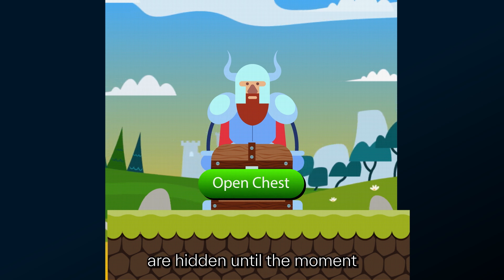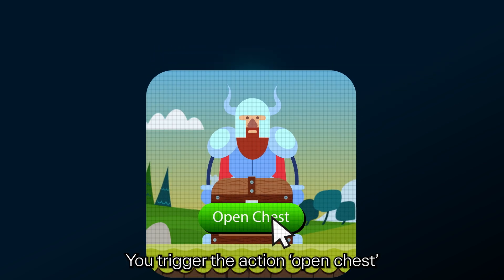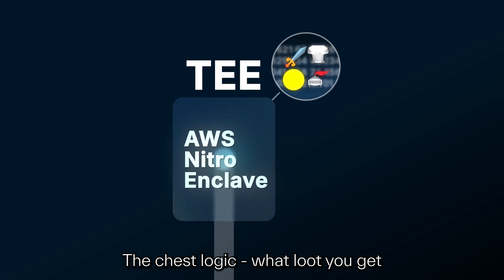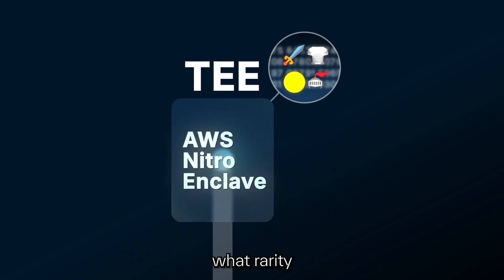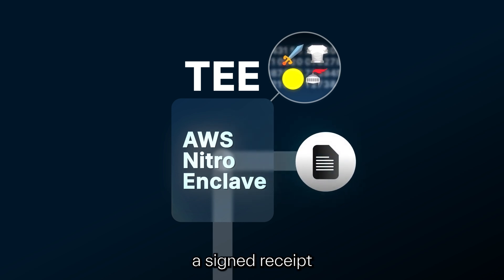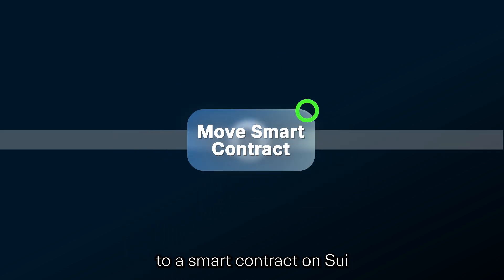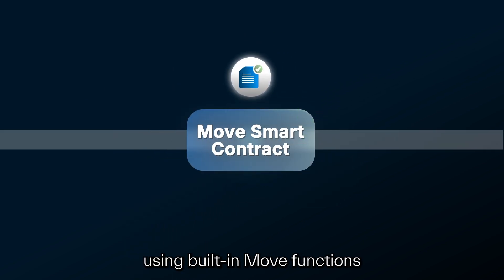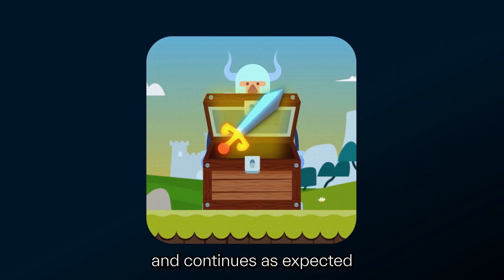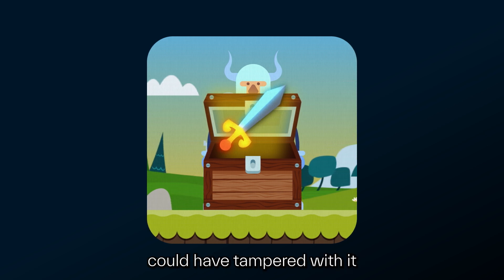Say you're playing a web3 game and you open a treasure chest, but the contents are hidden until the moment of reveal. You trigger the action 'open chest,' that request goes to the TEE — like an AWS Nitro Enclave. The chest logic, what loot you get and what rarity, runs inside that secure environment. The TEE then creates a cryptographic attestation — a signed receipt — that proves the code ran as it was supposed to. The attestation is sent to a smart contract on Sui, which verifies it using built-in Move functions. If it's valid, the game reveals your loot. You, the player, get proof that the outcome was fair, and no one — not even the game developers — could have tampered with it.